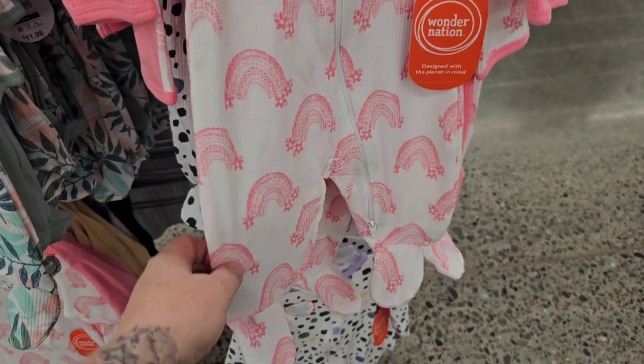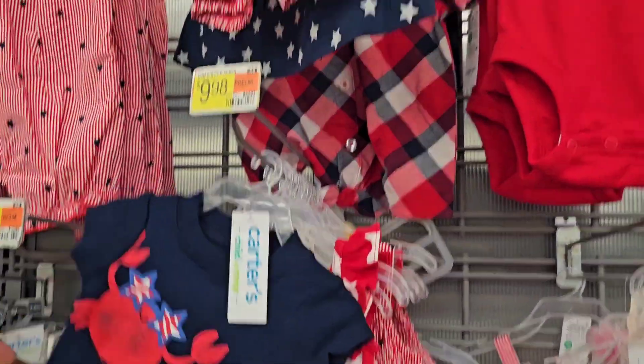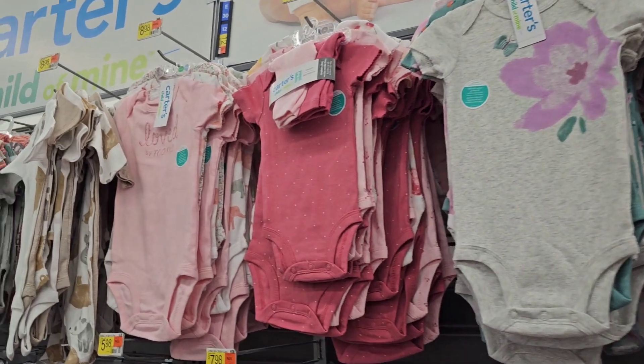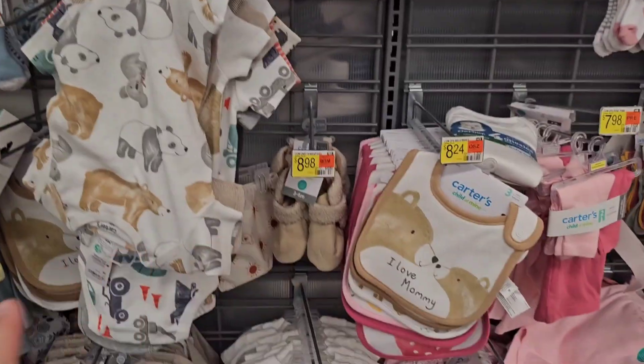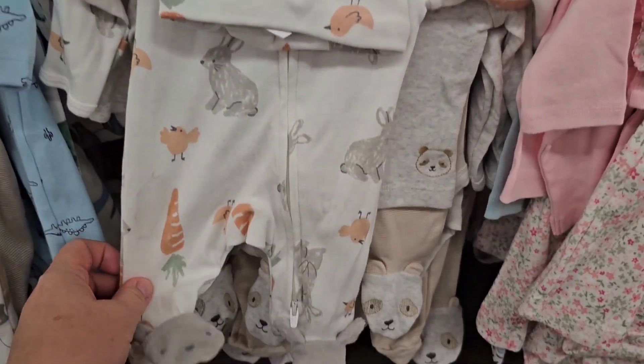Rainbows, pink and white. Fourth of July's coming up. Walmart's got cute Fourth of July stuff for those needing something. I'm not really impressed with their selection of onesie choices this time around. But they still have a little bunny sleeper here. That's pretty cute, actually.